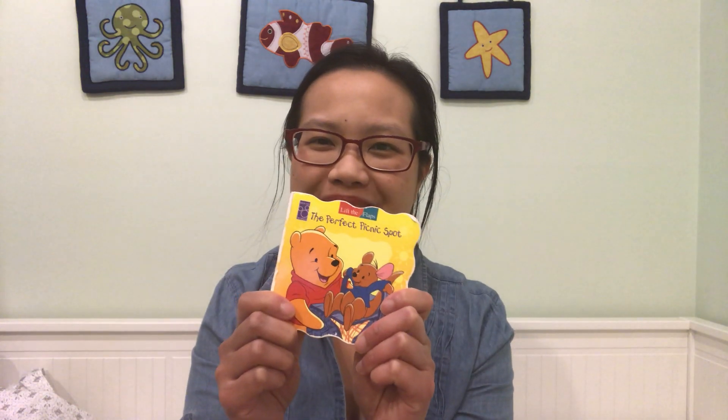As a mom of three, I know how much of a struggle it can be during this pandemic. So, in the spirit of trying to help each other out, here we go, reading The Perfect Picnic Spot. It's one of my favorites. I love those flap books and seeing what surprises lie underneath the flaps. So, here we go.